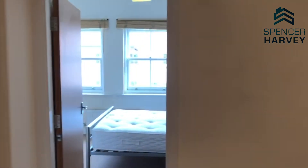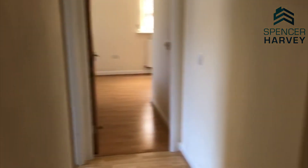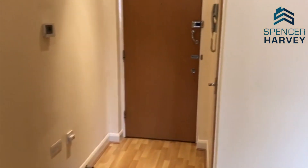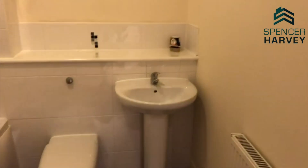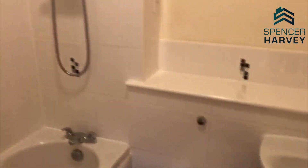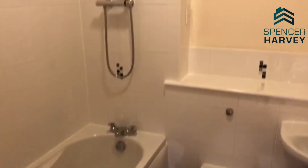As we enter this delightful property on the third floor of Hatters Court, we are greeted with an entrance hallway which is very light and airy, which is fantastic. Just to the left of when you enter, we do have the family bathroom, so that's the basin, WC, and the shower over the bath as well. Really nice family bathroom in there.